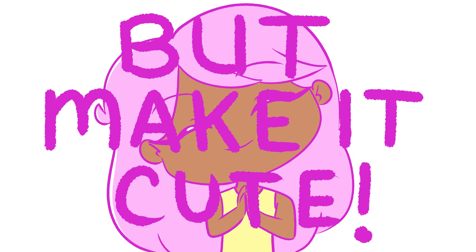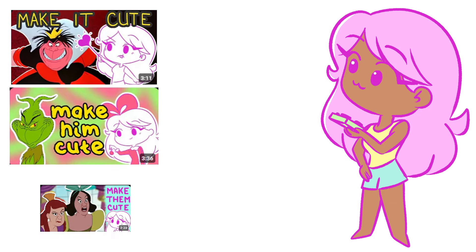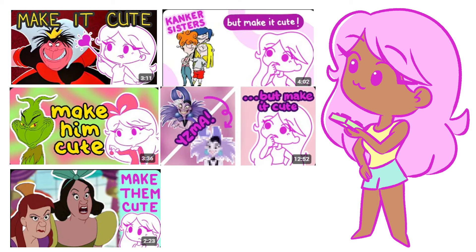Hello and welcome to my series, 'But Make It Cute,' where I take traditionally ugly characters from movies and TV and redraw them in a cute style.